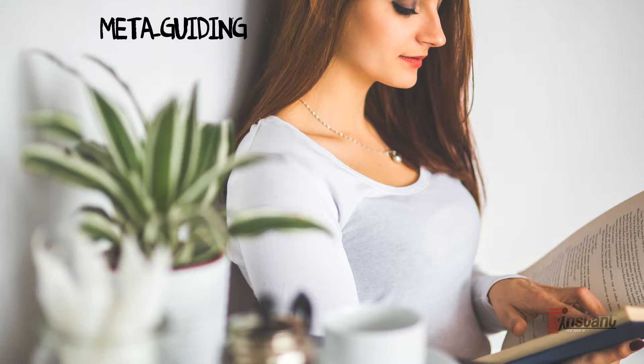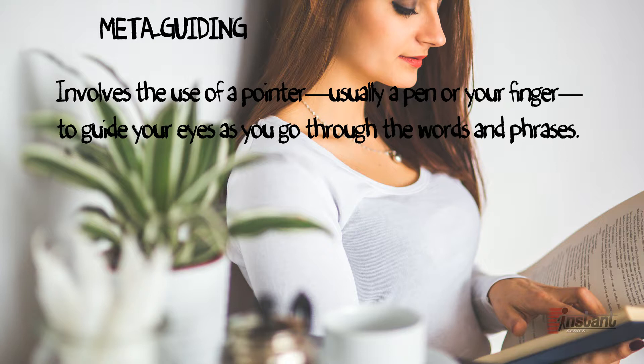Metaguiding. This technique involves the use of a pointer, usually a pen or your finger, to guide your eyes as you go through the words and phrases. This will greatly reduce eye movement, making you more efficient. It also helps determine your speed in assessing just how fast and slow you are going, and whether you are wasting too much time on fixation points.